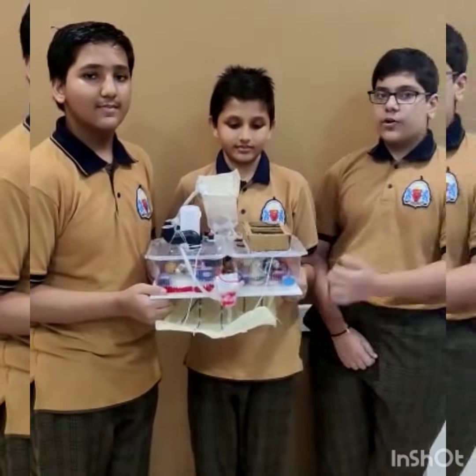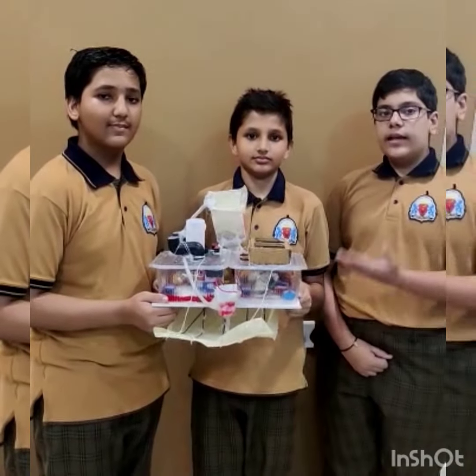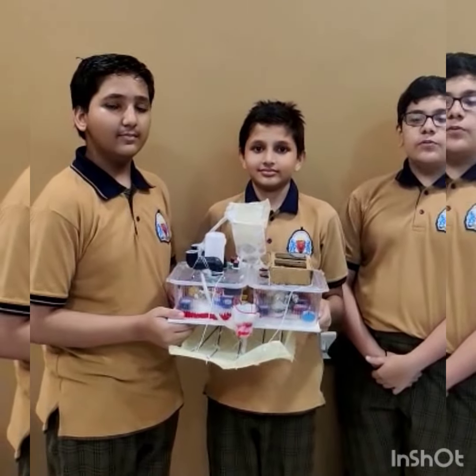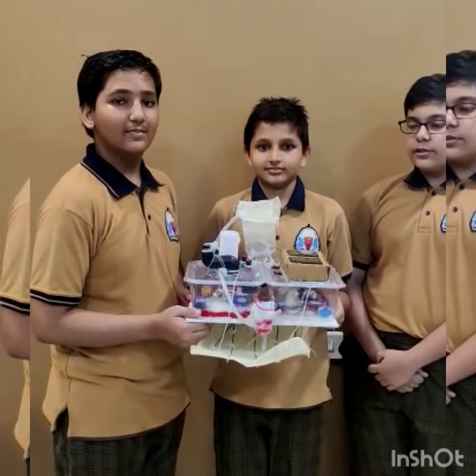Our project is a boat which filters water and collects garbage from water bodies. It can be used for domestic purposes like cleaning swimming pools and ponds. If built on a large scale, it can also be used commercially. It completely runs on electricity and is eco-friendly.